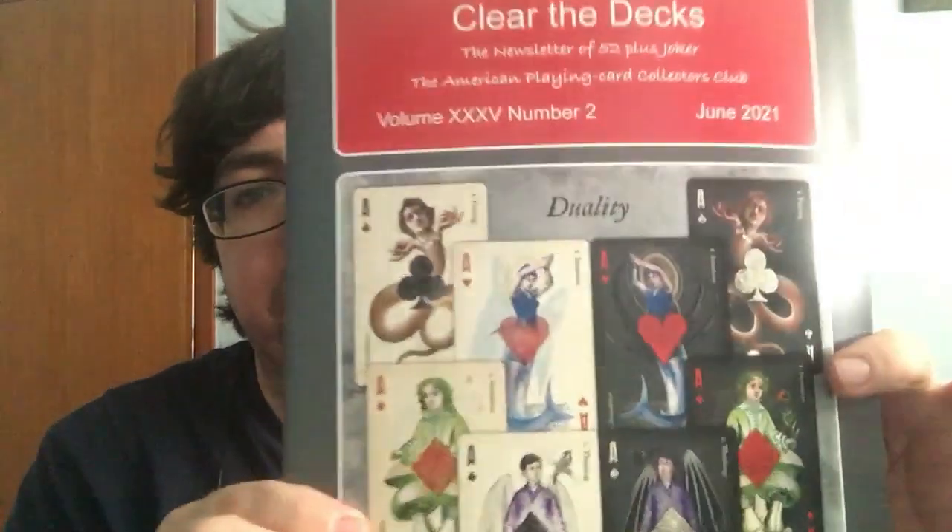Stay tuned for more, if there's anything else coming in the next couple of days we'll see. Anyway, it's time for some more mail. First of all, I got some stuff from 52 Plus Joker — there is the Clear the Decks book for the month of June.